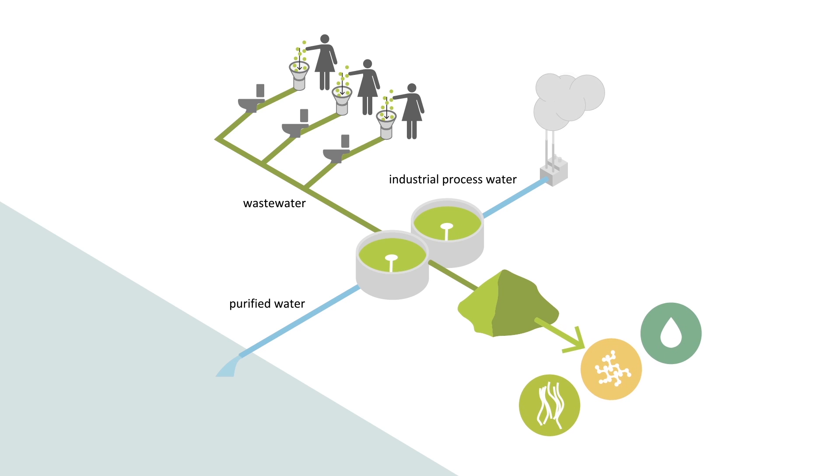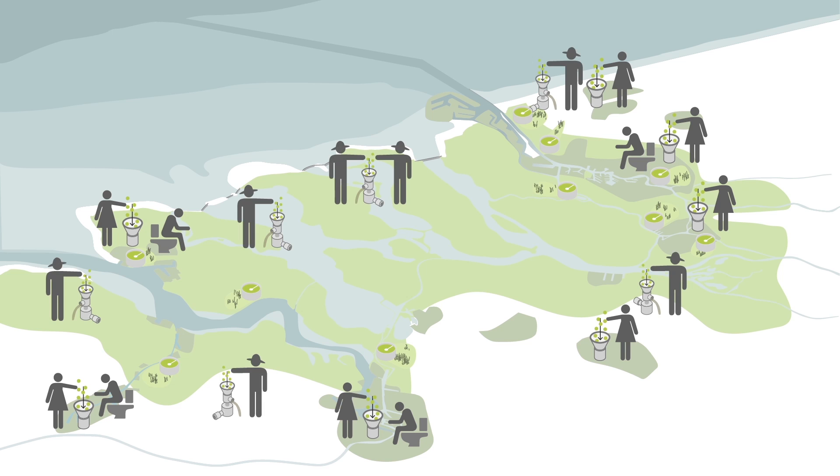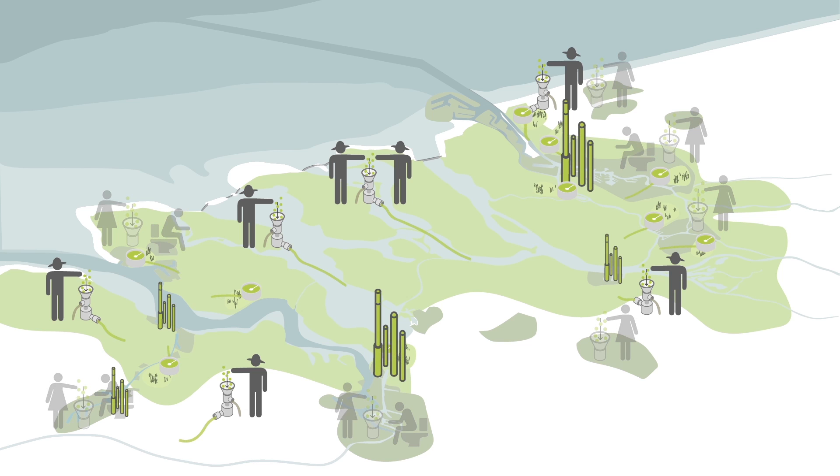In this way, gradually all sewage treatment plants become small-scale bio-refineries of organic waste. Farmer or citizen, everybody in the bio-based Delta is going to be a supplier of biomass. By using the underused sewage system and the waterways of the Delta, the urban and agricultural biomass is collected at bio-refineries where it is processed and valorised.